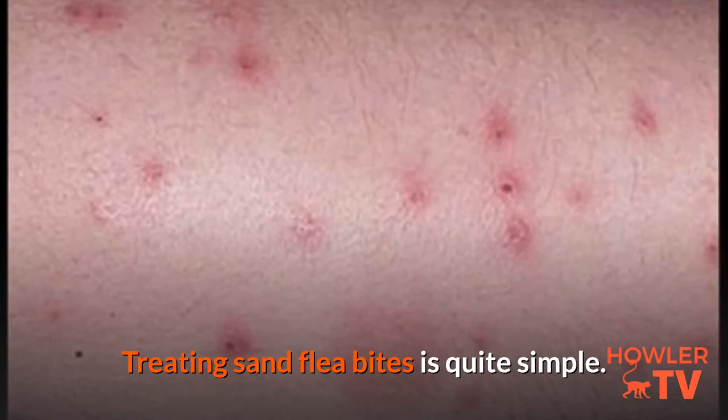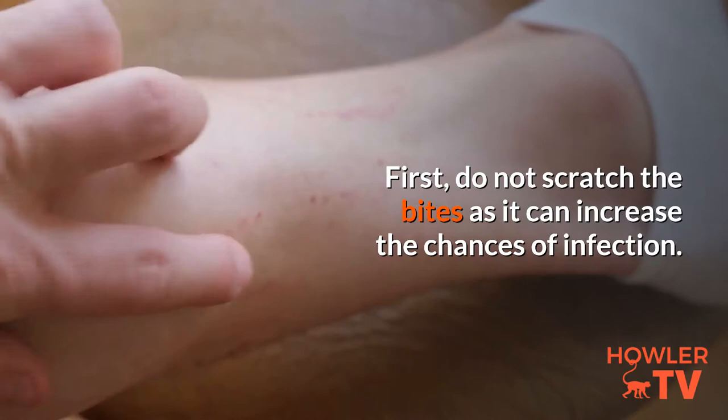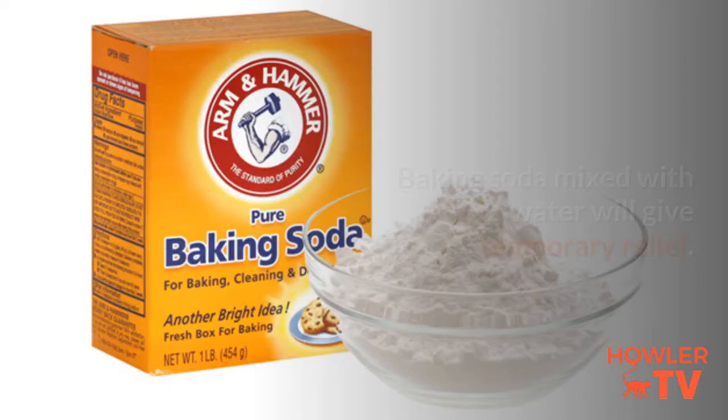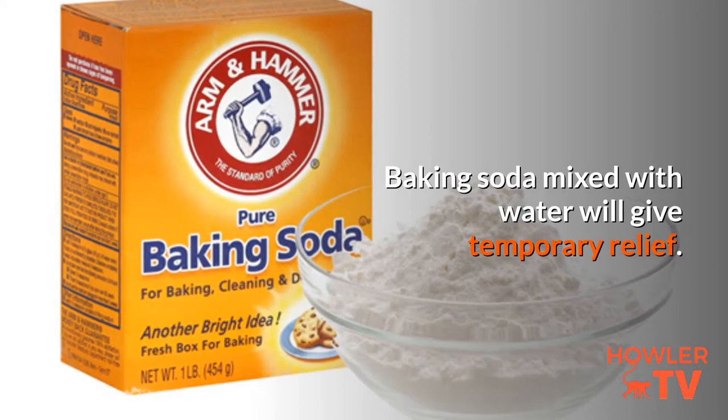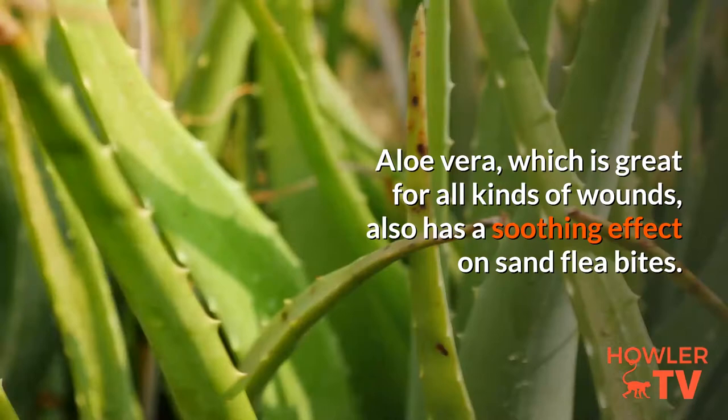Treating sand flea bites is quite simple. First, do not scratch the bites as it can increase the chances of infection. Apply calamine lotion or hydrocortisone cream to control the itching. Baking soda mixed with water will give temporary relief. Soaking in an oatmeal bath will also reduce the itching. Aloe vera, which is great for all kinds of wounds, also has a soothing effect on sand flea bites.